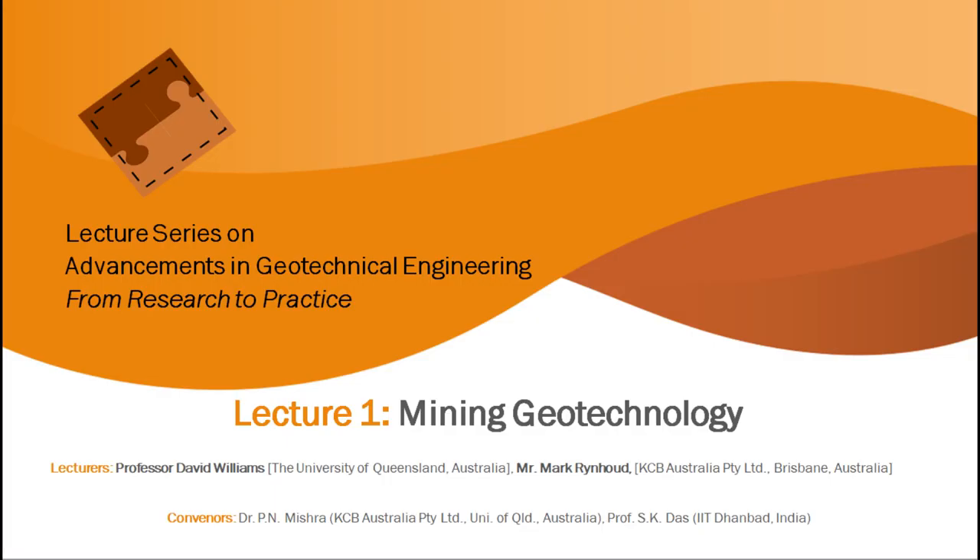It's a pleasure to welcome you to the inaugural session of the lecture series on advancements in geotechnical engineering, from research to practice. This GERP lecture series is an attempt toward disseminating the coupled learnings from academia and industry on key topics in geotechnical engineering. Today's lecture is on mining geotechnology, which will be delivered by Professor David Williams and Mr. Mark Reinhardt.